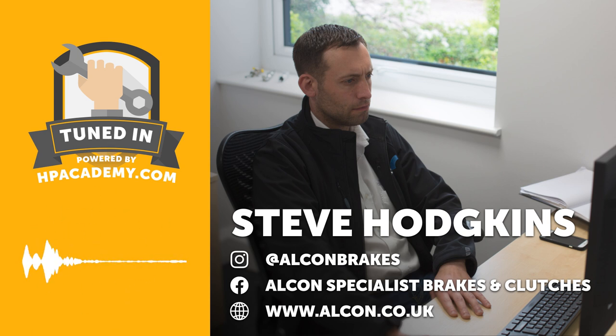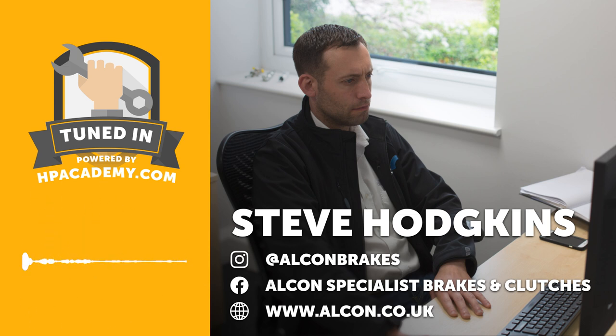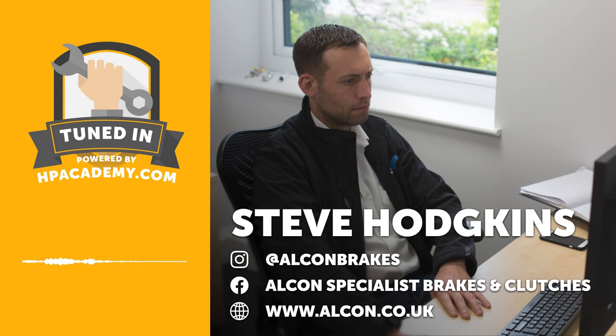Alright, enough with our introduction — let's get into our chat with Steve. Welcome to the podcast, Steve. Thanks for joining us today, and as always we're going to start by finding out a little bit about your background. How did you get interested in cars in the first place?